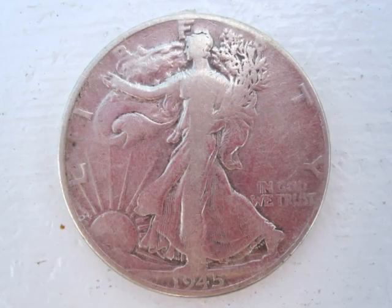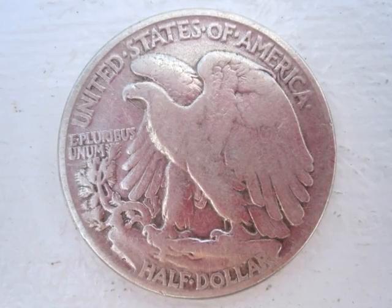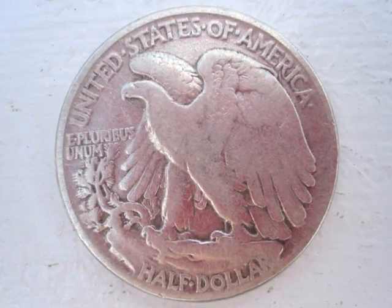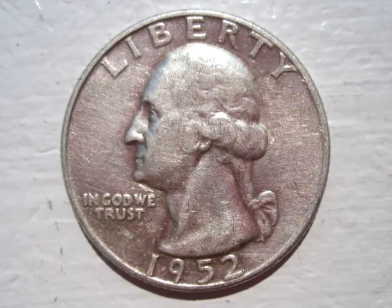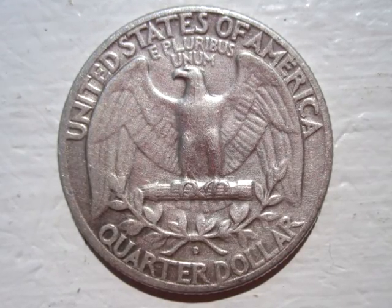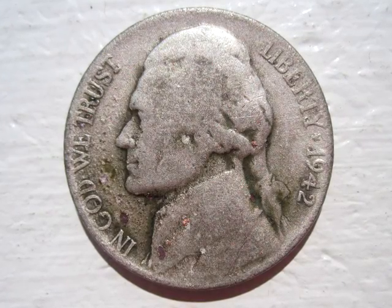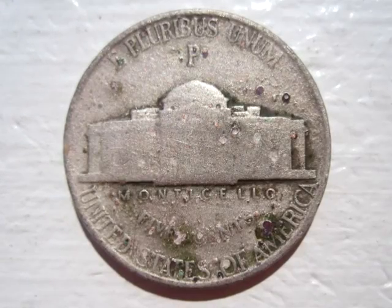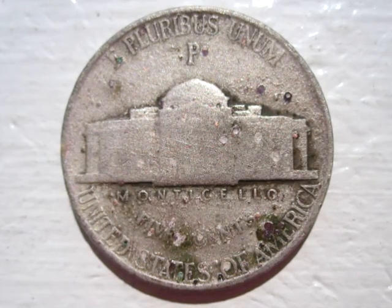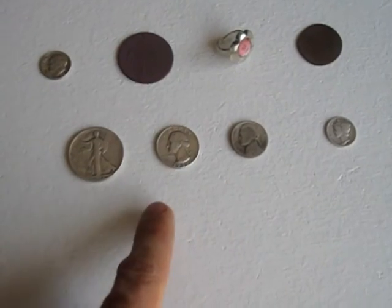Got the walking liberty half, 1945. A 1952 Washington quarter. And that nickel ended up being a silver war nickel, 1942. And there were also like four wheatbacks, all in that same coin spill.